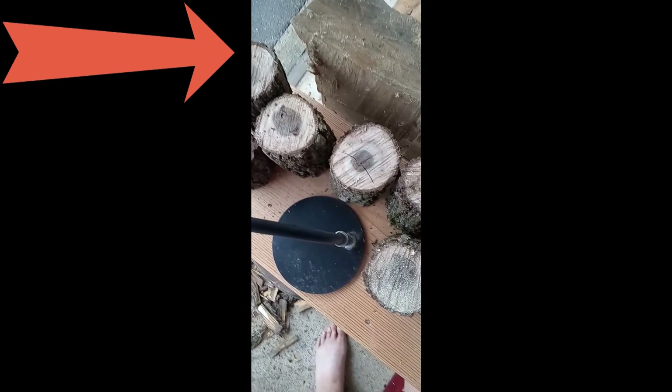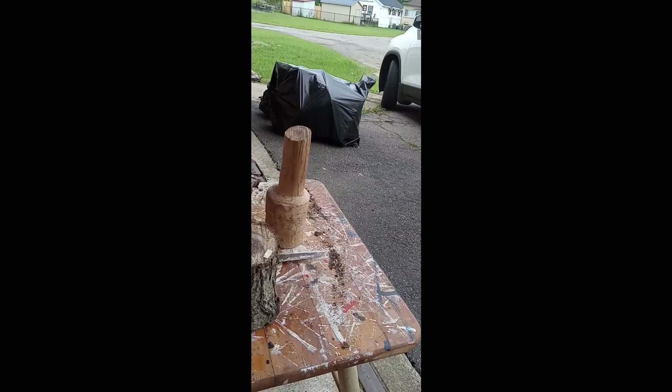On the left, those huge slabs of wood there in the background that I didn't show were huge pieces of maple.